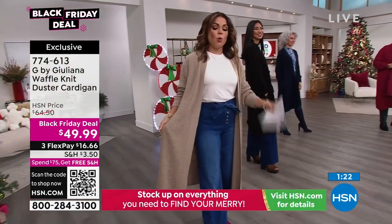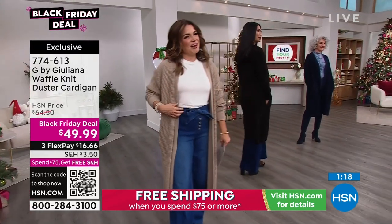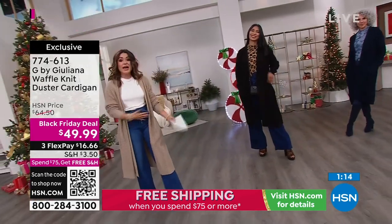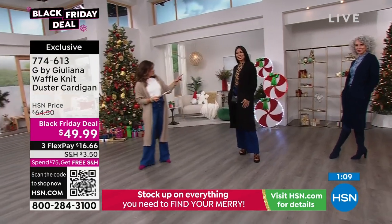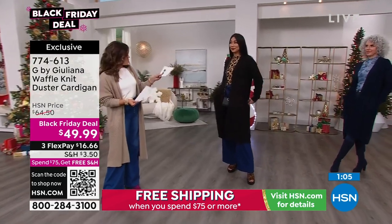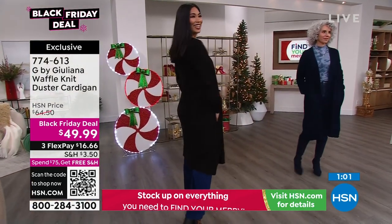This one is the one we're calling warm gray. It is very much like a taupe-y kind of color — I just don't want you to think it's gray. It is definitely like a tan and that will go with everything as well. I'm in the extra small, I'm five foot two. Valerie, you're in the extra small as well. So just so we can see where it hits — we do have petite and average as well.